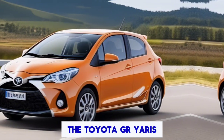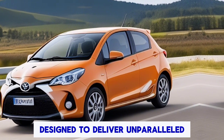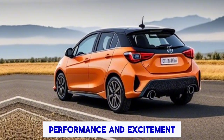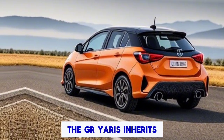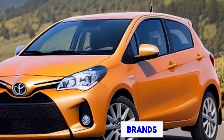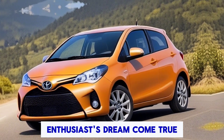The Toyota GR Yaris is not your average hatchback — it's a rally-bred beast designed to deliver unparalleled performance and excitement. Developed by Toyota Gazoo Racing, the GR Yaris inherits its DNA from the brand's championship-winning rally cars, making it a true enthusiast's dream come true.